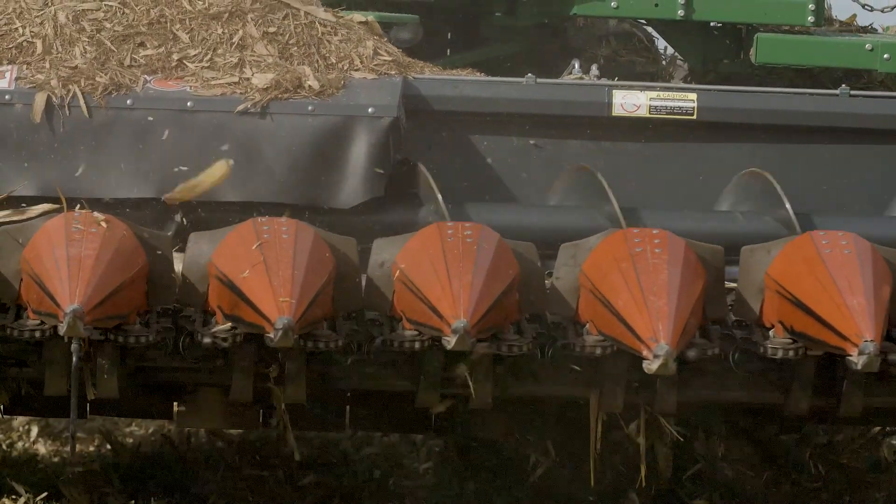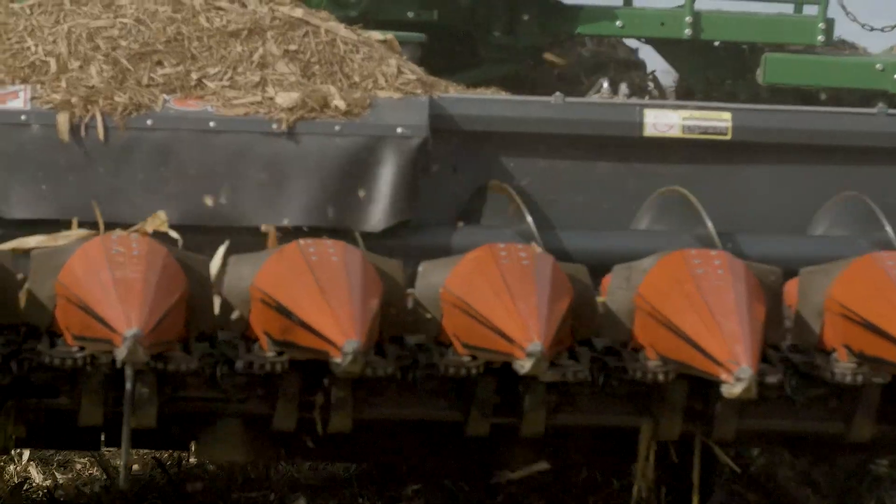Any idea about the row widths? We've got some data in from our PFR sites where we looked at 15 inch and 30 inch rows, and 15 inch rows have come in pretty nice. I really think the 20 inch rows out here are probably going to shine this year. I believe that too.